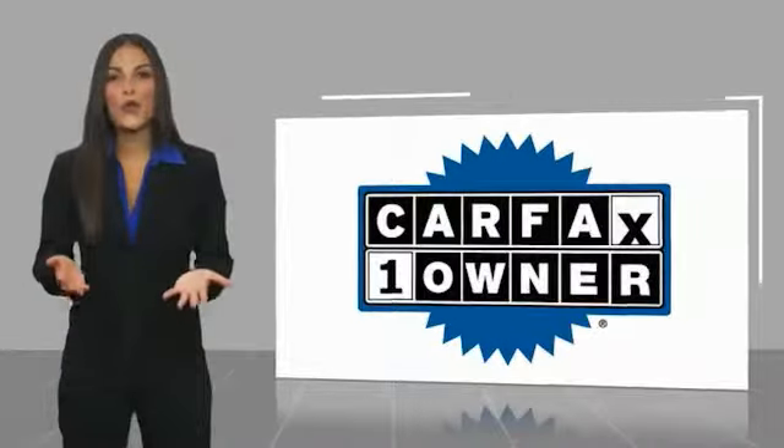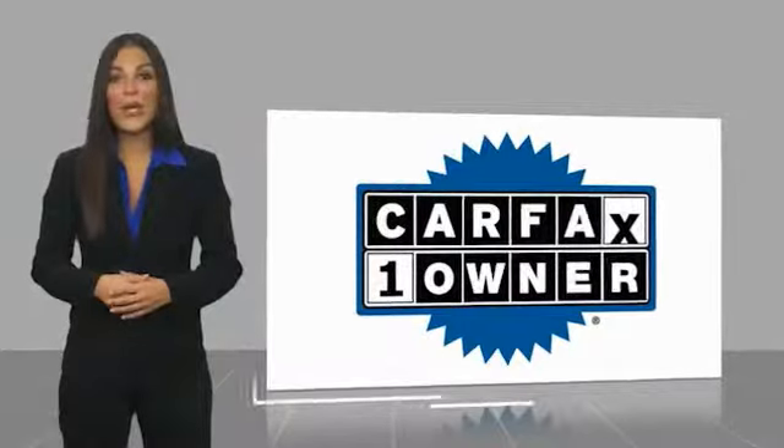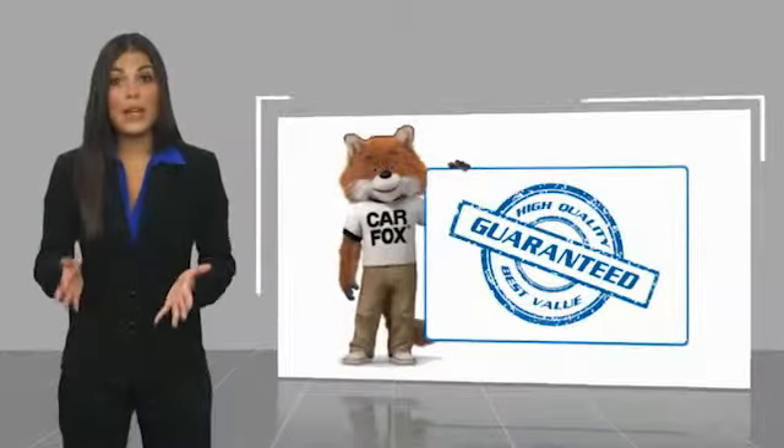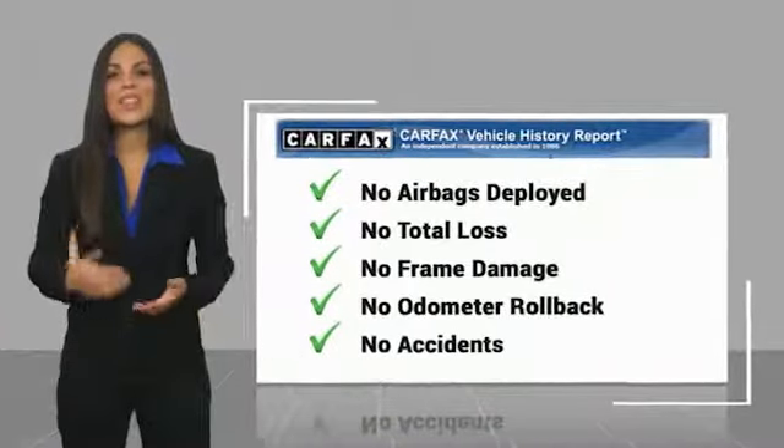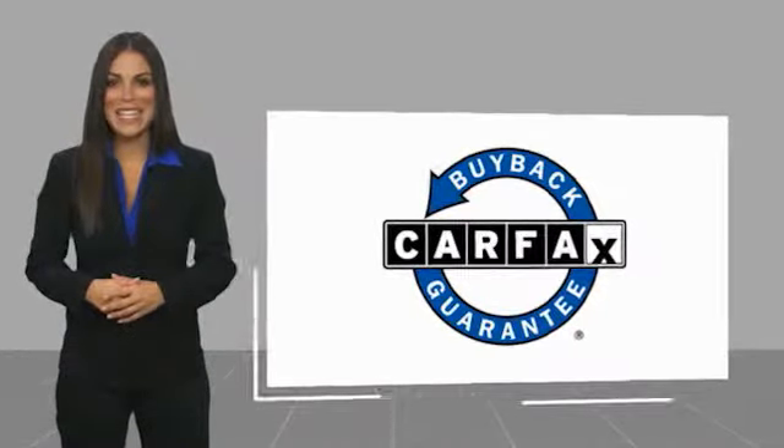This is a one-owner vehicle with a Carfax vehicle history report. Be sure to find a complimentary copy of this report online or contact the dealership. This vehicle qualifies for the Carfax Buy-Back Guarantee. Thank you.